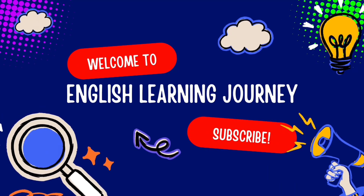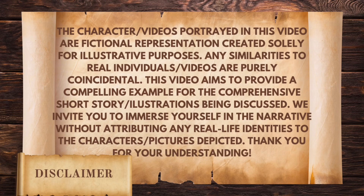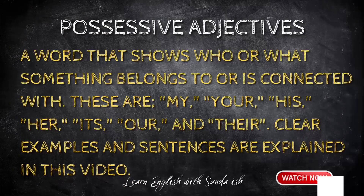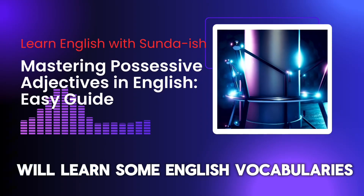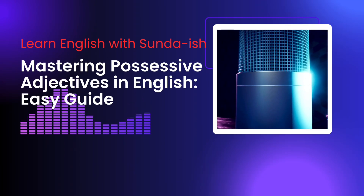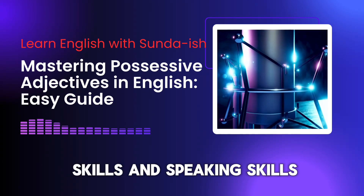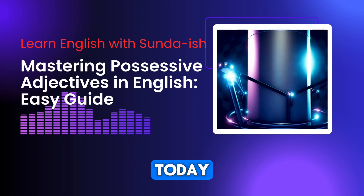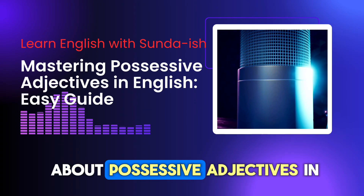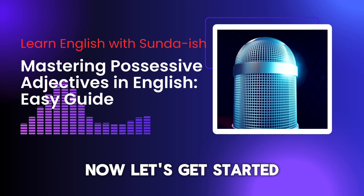Welcome to English Learning Journey. In this video, we will learn some English vocabularies and phrases used in daily conversation. Remember, you can watch this video many times to improve your listening skills and speaking skills. Today, I'm going to talk about possessive adjectives in the English language. Now, let's get started.